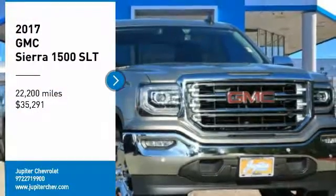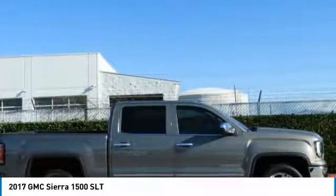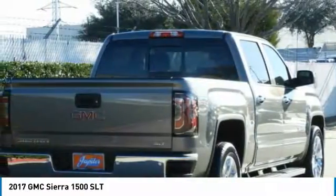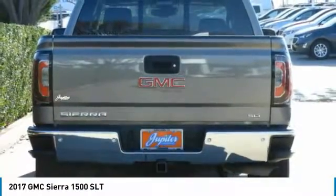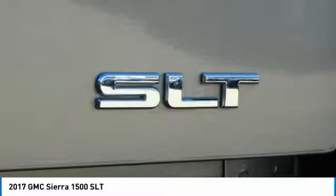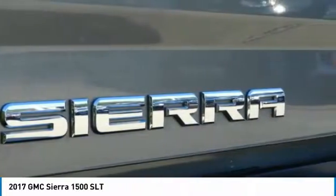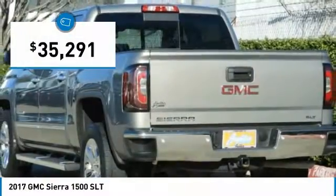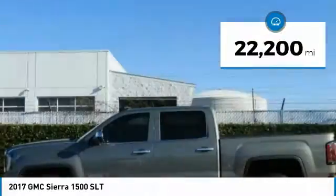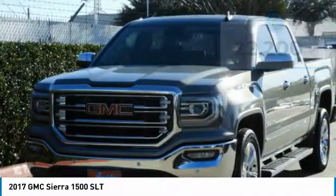You are going to love the 2017 Sierra 1500. The GMC Sierra is a full-size pickup with all the functionality you could expect. With multiple trim levels, the GMC Sierra provides a wide range of features for you to enjoy. Power and advanced technology can both be found in this fantastic truck, and it is priced below $40,000. This vehicle has less than 25,000 miles. Here are some of this vehicle's great options.